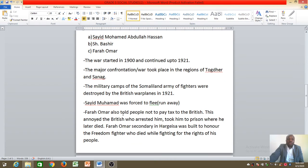Farah Omar also told people not to pay tax to the British. The British would come to every house and collect money — you had to pay tax, and if you didn't pay, they could punish you, arrest you, or jail you. People used to pay money to the British every week or every month. This annoyed the British because Farah Omar told them not to pay any money.